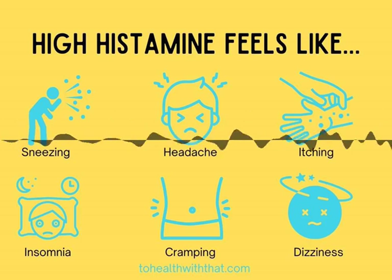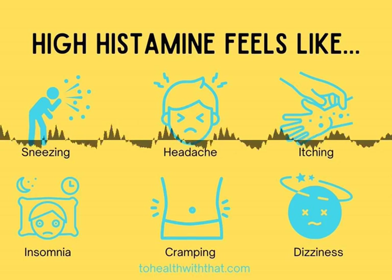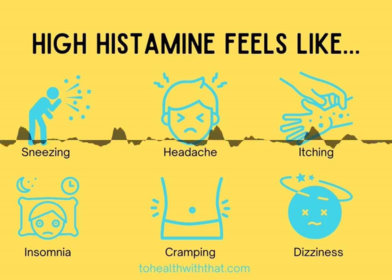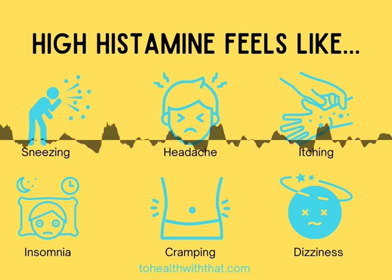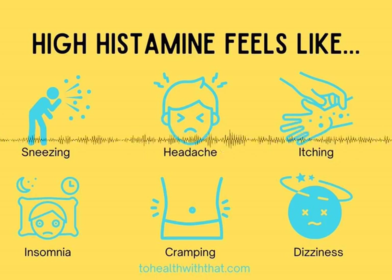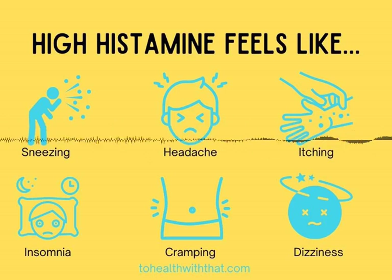Histamine is important with MTHFR for a couple of other reasons as well. Histamine breakdown is dependent on healthy methylation, just like other monoamine neurotransmitters. The HNMT enzyme, which is one of the major breakdown pathways, needs a methyl group from SAMe in order to function. That means if your MTHFR is sluggish, it's much harder to break down histamine and you're more likely to have a high histamine picture.